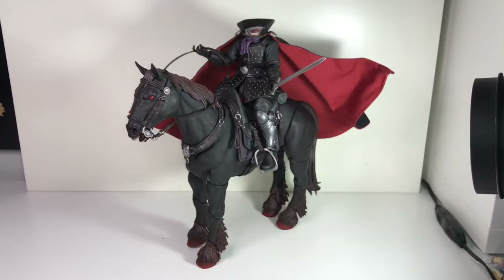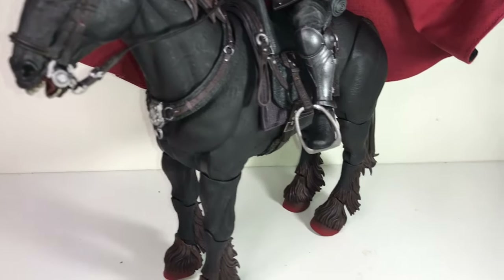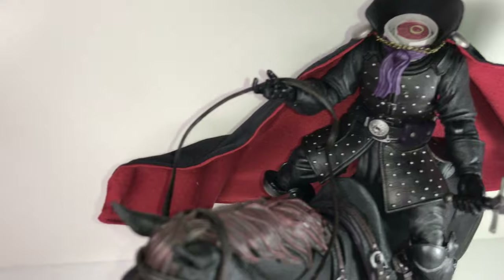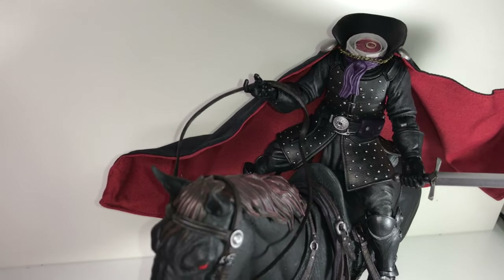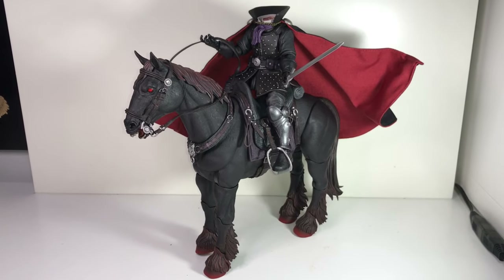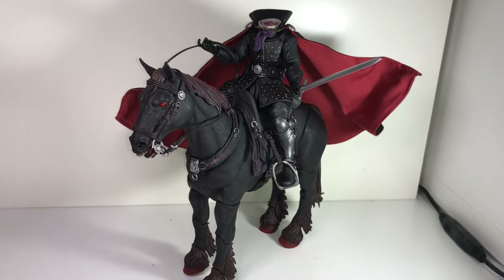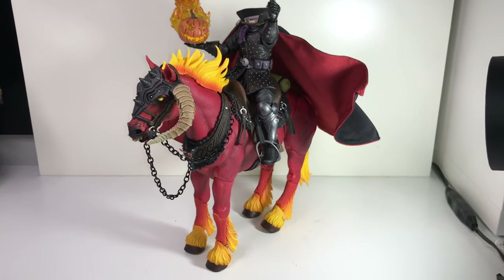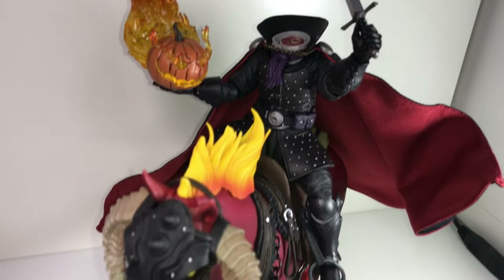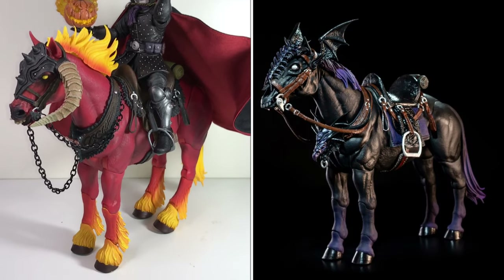Here is the horseman mounted on his steed — he looks pretty cool up there. His feet fit into the stirrups nicely, and he's holding the reins, though I gave him the loose grip hand — he'd be better suited with a tighter grip. If you're curious how he'd look on a more demonic horse, here he is riding Ethion, and he looks pretty great on there too. I also have a third Mythic Legions horse — a vampire horse — that would probably look really cool with this figure.